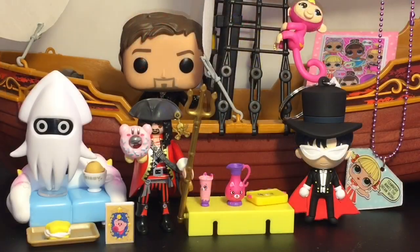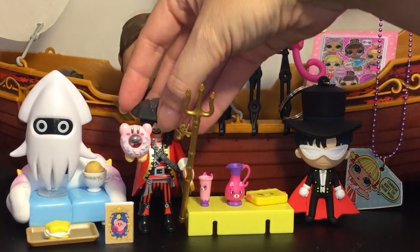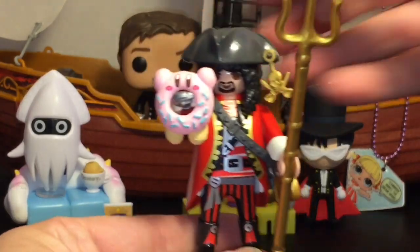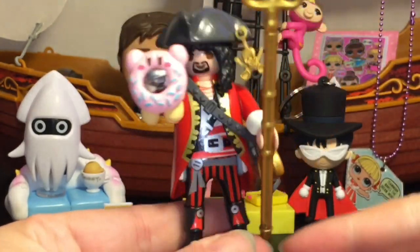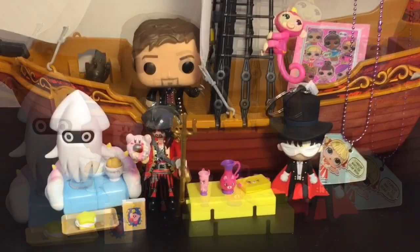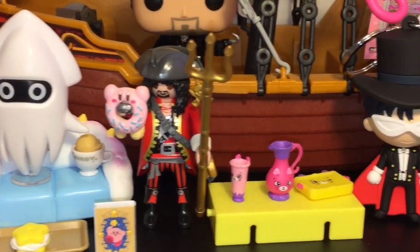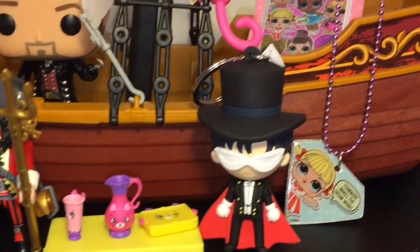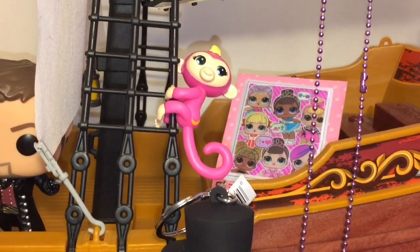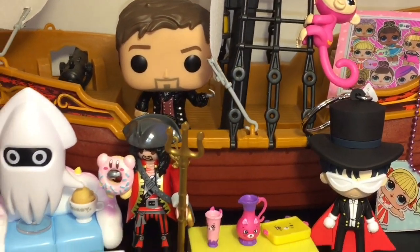Here's another look at all our fun toy surprises! Let me know which was your favorite item in the comments below. For me, I think I have two favorites: the Playmobil captain and the Kirby set — and together, even better! If you liked this video, please give it a thumbs up, and if you're interested in seeing more, feel free to subscribe. I post a new video each and every day. Thank you so much for watching — I'll see you later, bye bye!